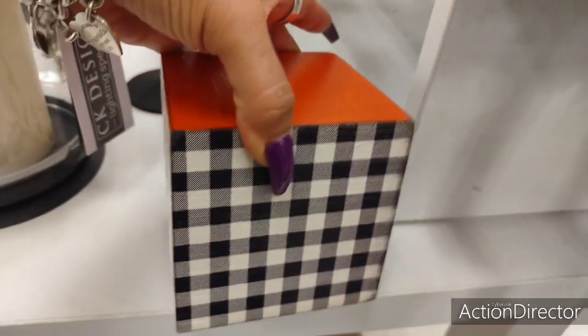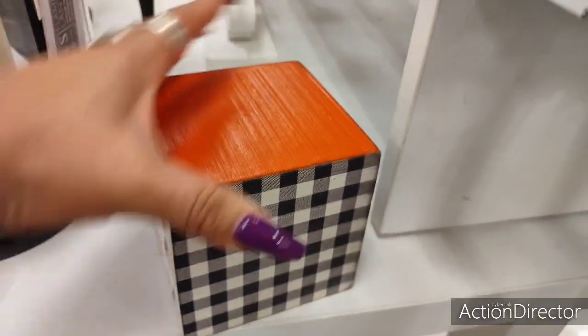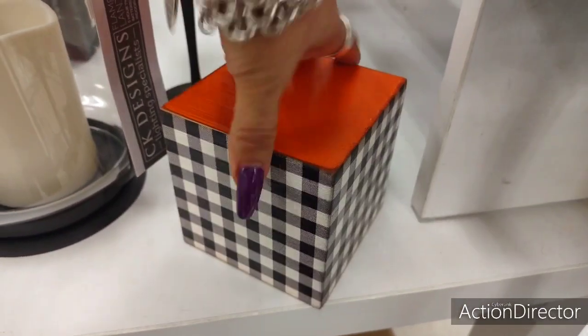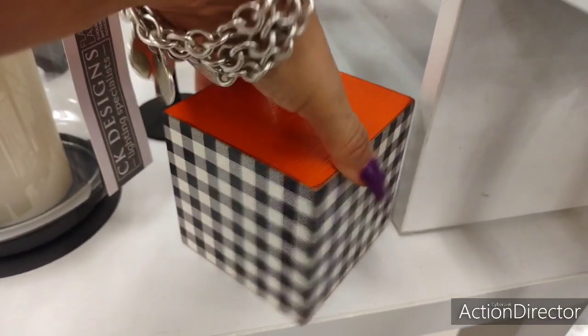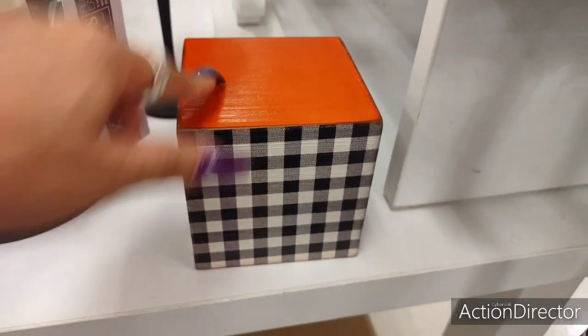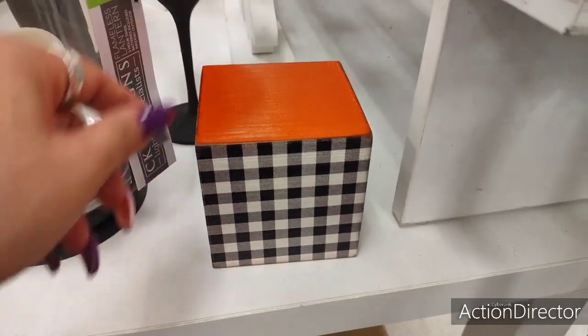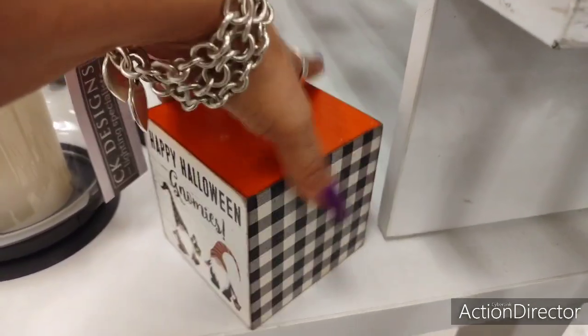This is adorable. $5.99. Look — black and white gingham, orange, 'Happy Halloween.' You know, you could use this for harvest — just turn it like that and put something on it, like a candle. Make your money work for you.